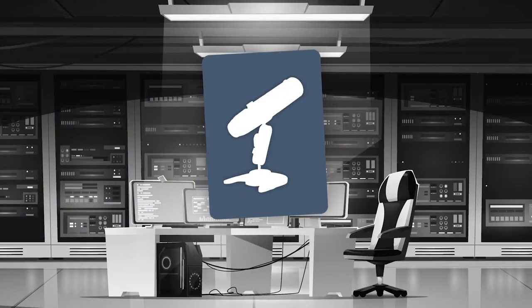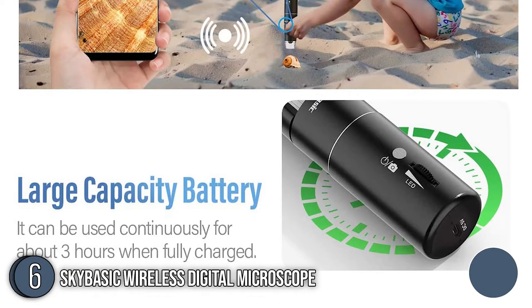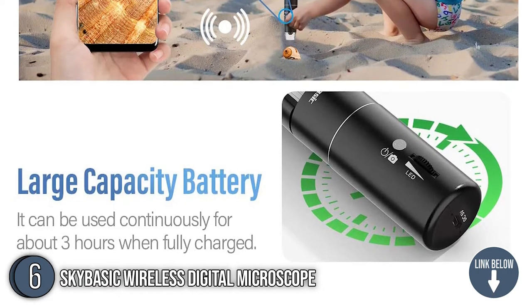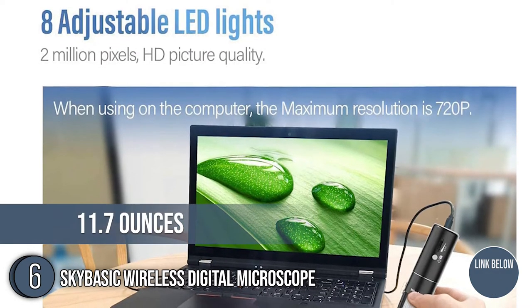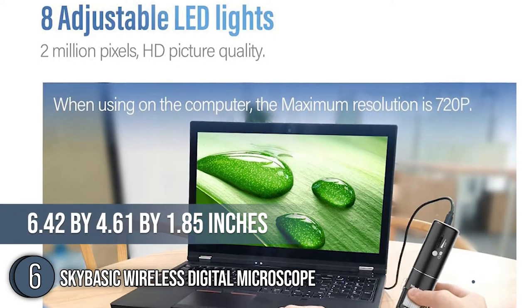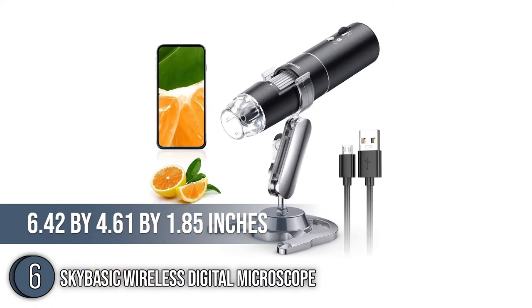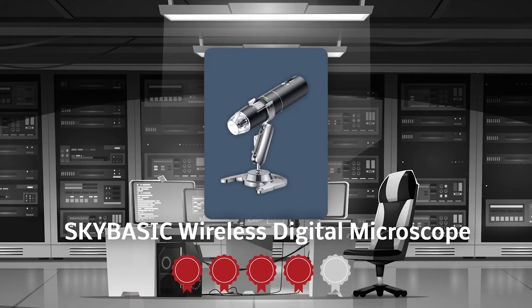The sixth portable microscope on our list is the SkyBasic Wireless Digital Microscope. Perfect for hiking, forest bathing, and camping, the SkyBasic Wireless Digital Microscope has a 3-hour runtime to make sure you get the tiny details from your exploration. As for its size, the device weighs 11.7 ounces with a profile of 6.42 inches in height, 4.61 inches in width, and 1.85 inches in depth. TrustedShopperGuide.com has awarded the SkyBasic Wireless Digital Microscope a 4-badge rating.